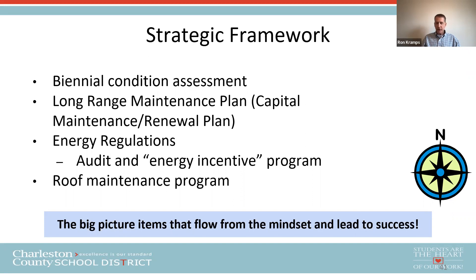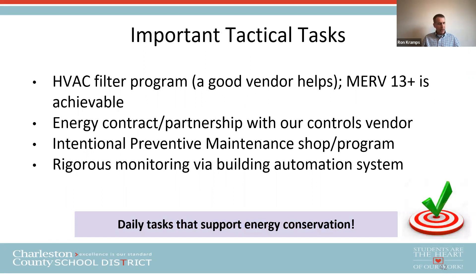For day-to-day attention to energy efficiency, start with a good HVAC filter program — in our case, Tridem Filter Corporation and MERV 13 is achievable. I suggest an energy contractor partnership with a controls vendor who helps manage controls to save energy. Next, a rigorous intentional preventive maintenance program — I have a preventive maintenance shop focused on exactly that. Finally, rigorous monitoring via our building automation system, finding problems before the occupants do, with a focus on saving energy.